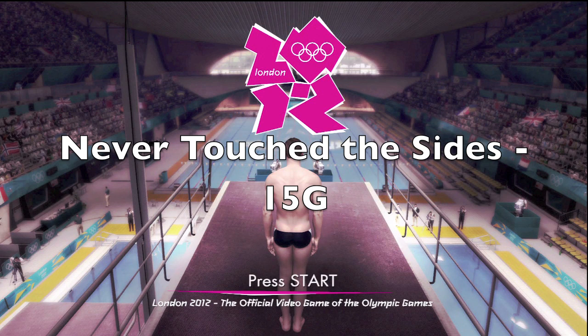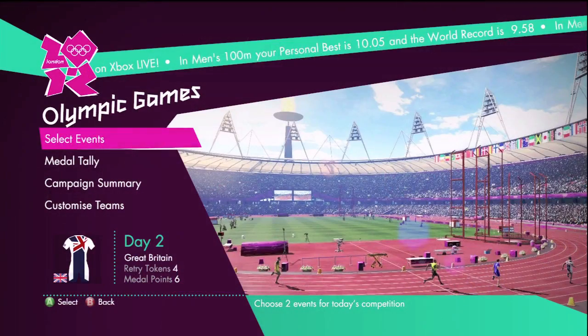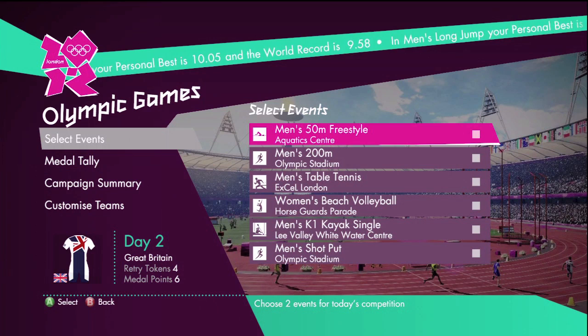Ladies and gentlemen, this is MassHaloGear. Welcome to the official London 2012 Olympics video game. I will be taking you through the Never Touch the Sides achievement for a 15 games score.